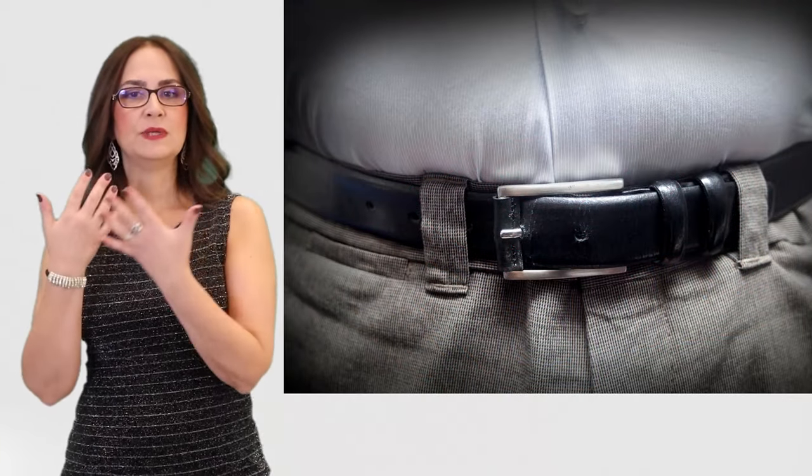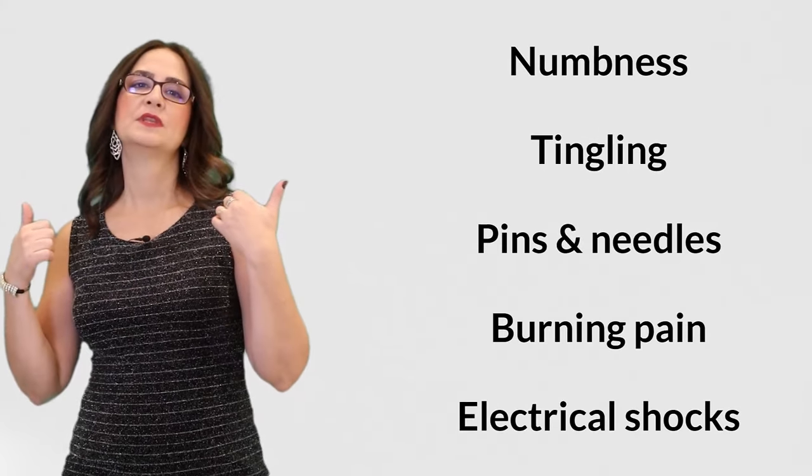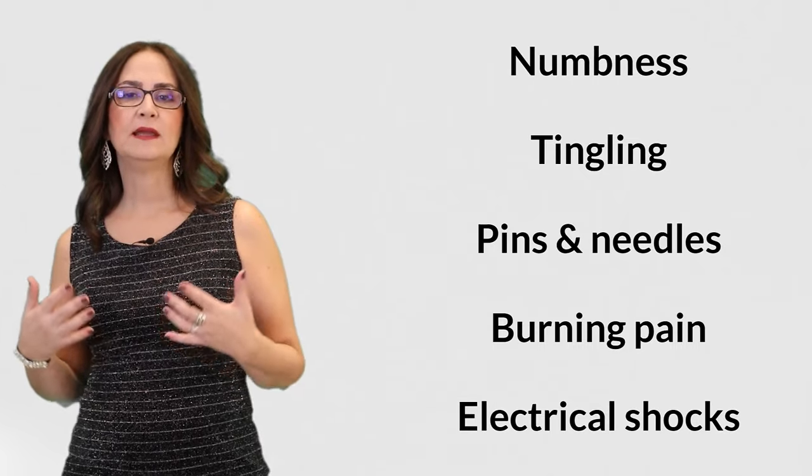When a nerve is compressed, it starts suffering, and the symptoms are usually numbness, tingling, pins and needles, burning pain, or electrical shocks. This is what we call neuropathic pain. The pain is usually on one side, but it can occur on both sides.